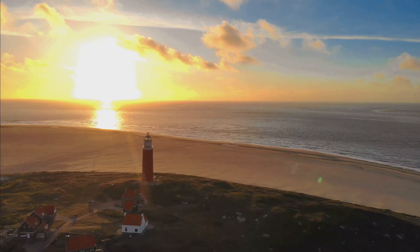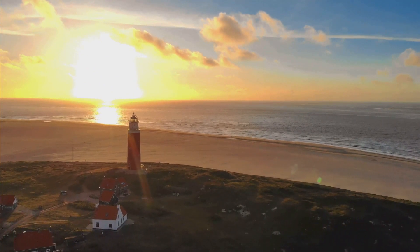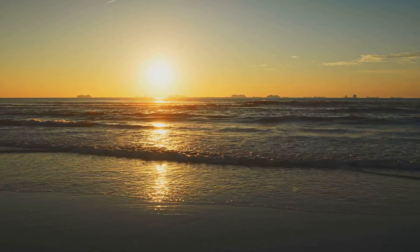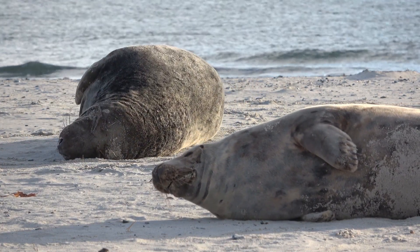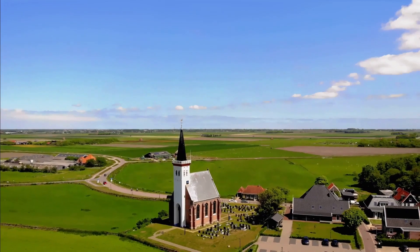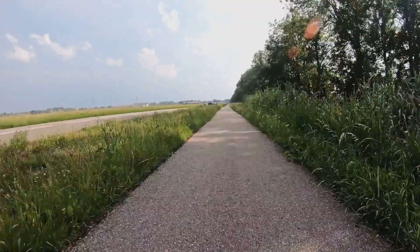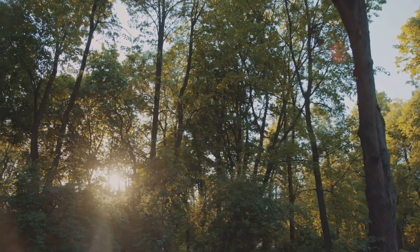Next, at number 6, we have the captivating island of Texel. Unveiling a world where tranquility reigns and nature sings, Texel is a gem nestled in the heart of the Netherlands. Picture vast expanses of pristine beaches where the waves whisper tales of adventure, and the sand beneath your feet is as soft as a dream. The island is home to a rich tapestry of wildlife — from playful seals to a myriad of bird species, each encounter is a slice of magic. Whether you're cycling through the lush green landscape, exploring charming villages, or simply soaking in the serene atmosphere, Texel offers an idyllic retreat for those seeking peace and relaxation.